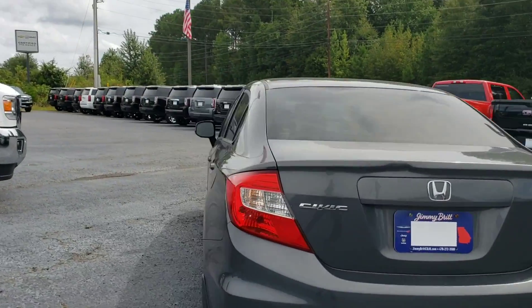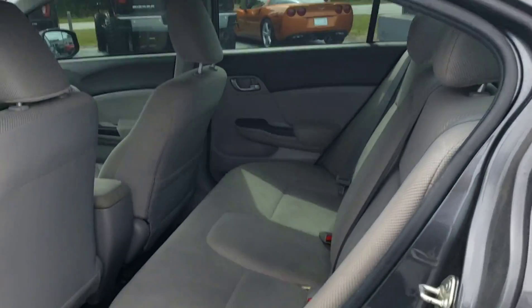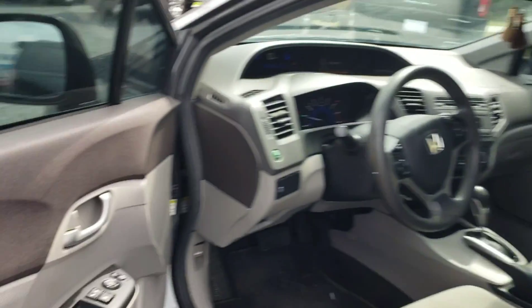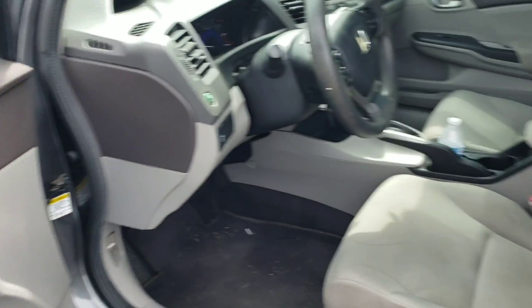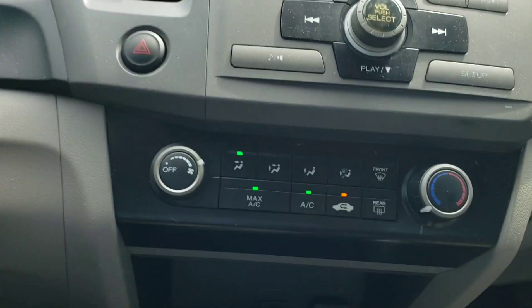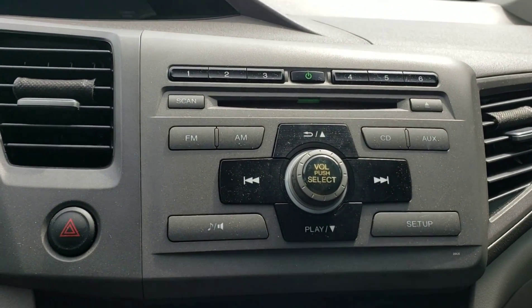This is a very eco-friendly vehicle. It's got the cloth interior, power windows, locks. Four-door sedan. AC, CD player, FM, AM radio, and it's got an auxiliary.